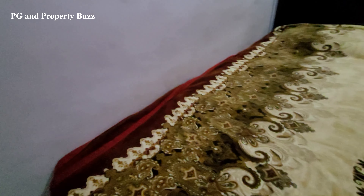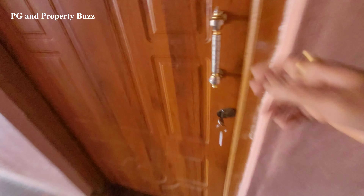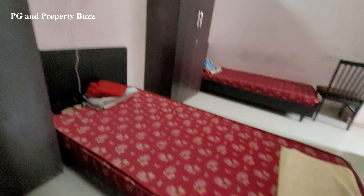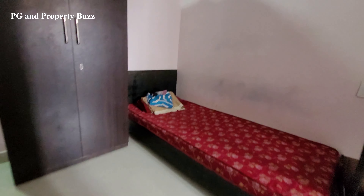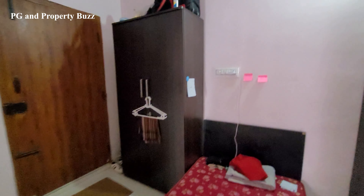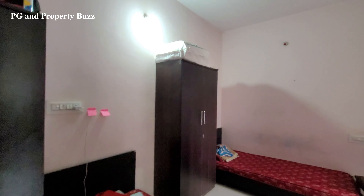Now let's go inside the double sharing room. Here there are two beds. This room has plenty of space. On this side there is a double door wardrobe, and the rent will be ₹5,000 including 3 times food, along with an attached washroom.